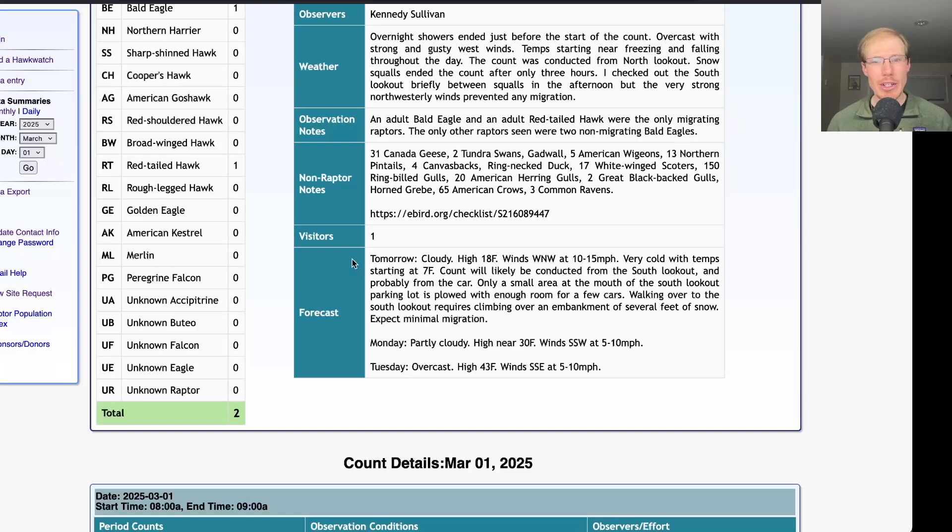Taking a look at the forecast, tomorrow it's going to be very cold in the morning, probably around seven degrees Fahrenheit at the start of the count, and a high of only 18. Winds are going to be west-northwest at 10 to 15 miles per hour, so I would expect the count to be done from the South Lookout, and I would expect there probably won't be much migration, especially so early in the season. But after that, for Monday and Tuesday, we're looking at light southerly winds, so we should begin to see some signs of migration.